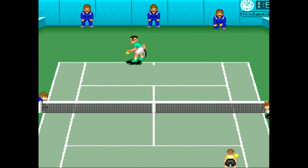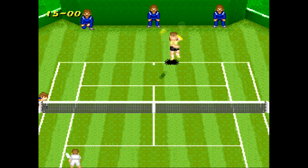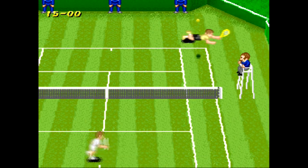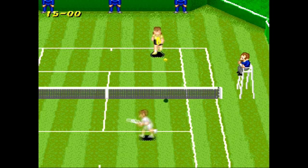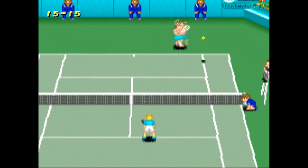Anyway, other than that, Super Tennis is by far the most complete tennis game you will find on the Super Nintendo. The physics engine is reliable, the sound is really well done, and the variety of surfaces and playing styles makes you think a little bit about how you want to go about a match. It's a cleverly made tennis game that stands out in a sea of mediocrity.